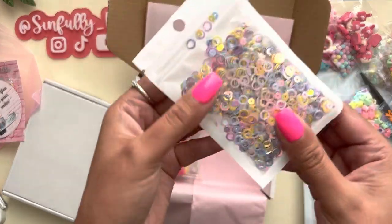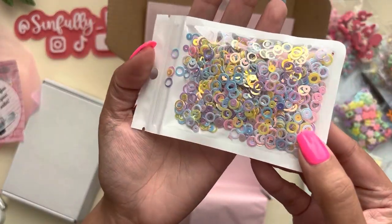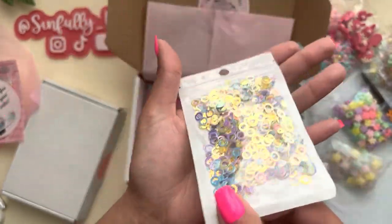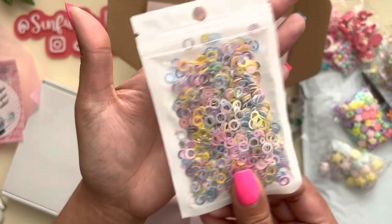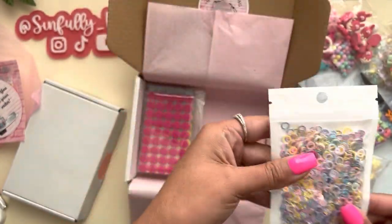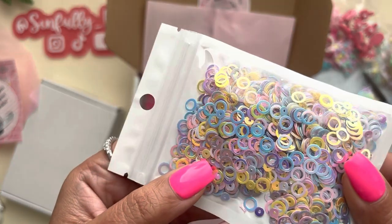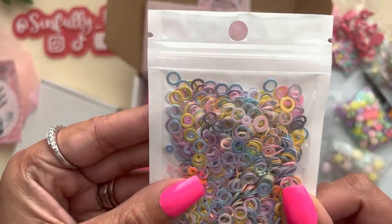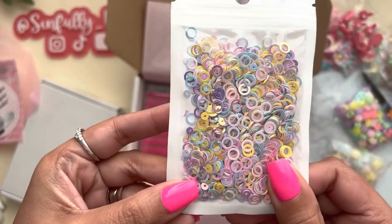I got these fun looking ones and I thought this would also be good as shaker bits in a boba shaker project — cute. It has pastel-y colors and it's iridescent — it has pinks, blues, hints of purple, yellow — really cute.